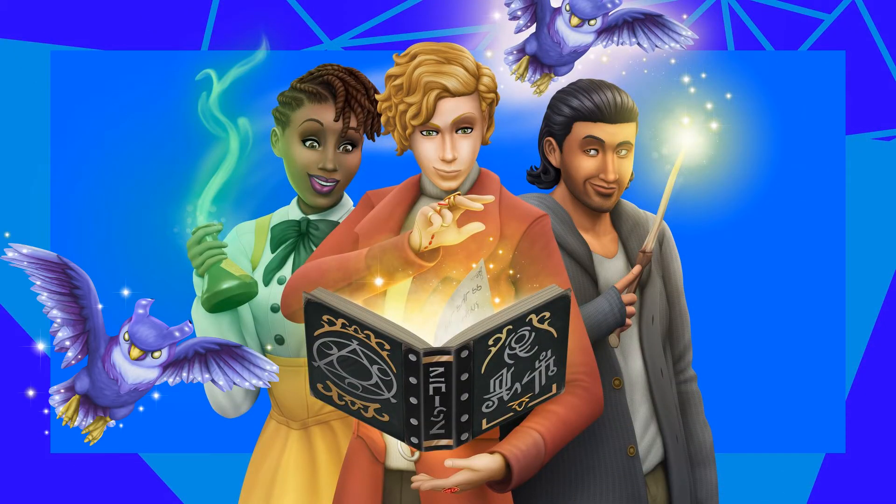Hi guys, it's Belle here. Welcome back to my channel and welcome back to a trailer reaction for The Sims 4 Realm of Magic. Let's watch the trailer together in slow motion, of course, as always.